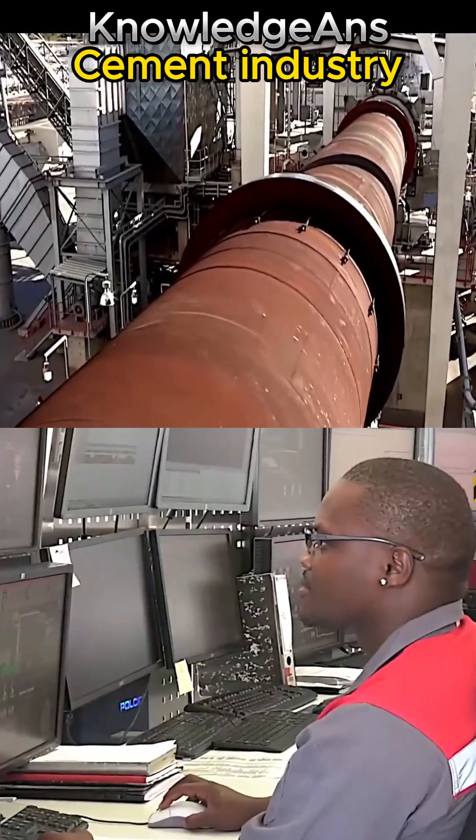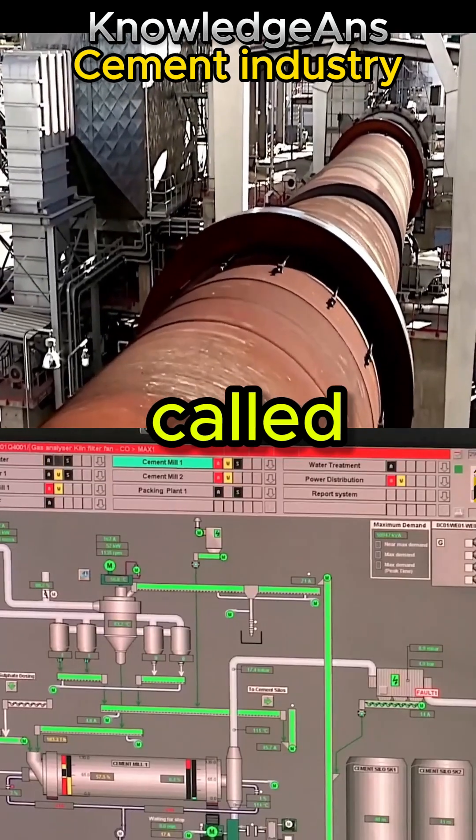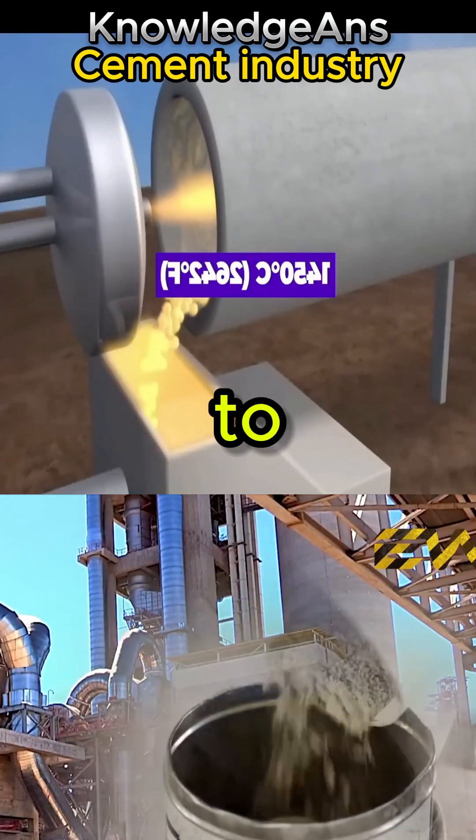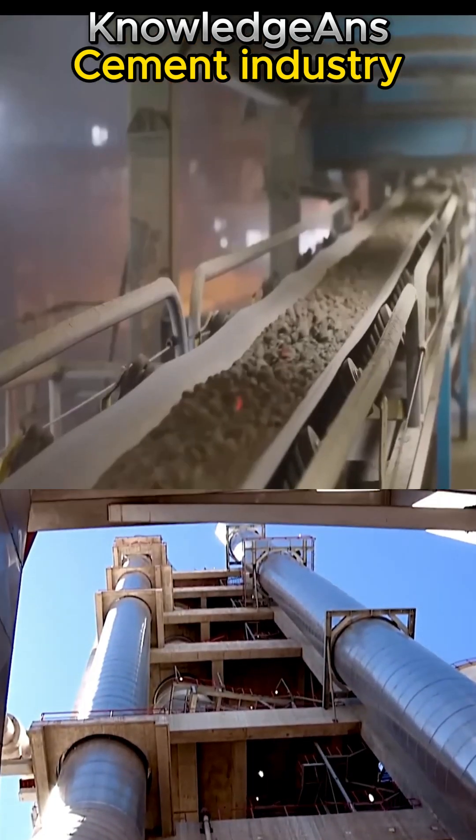Then all the ingredients, including lime, are placed in the rotary kiln, which is called a cement kiln. It is lined from the inside with bricks, and the components inside are heated to a temperature of 2642 degrees.